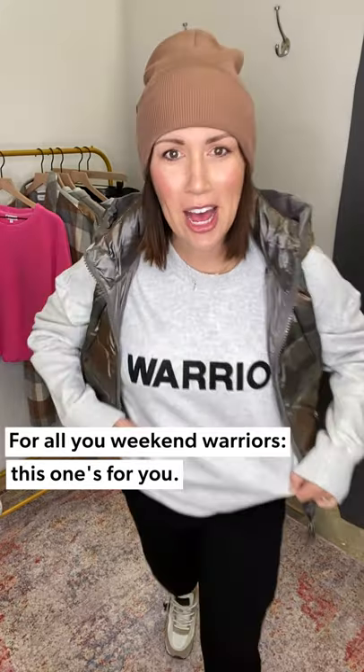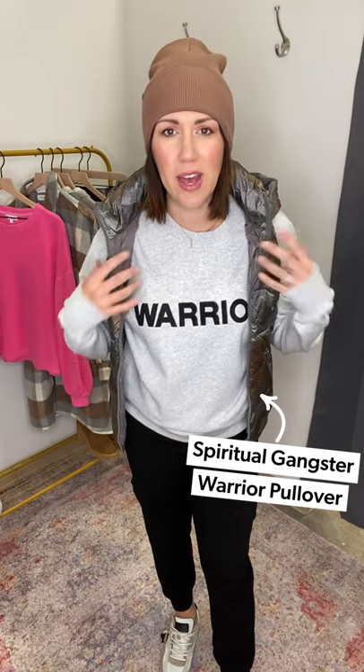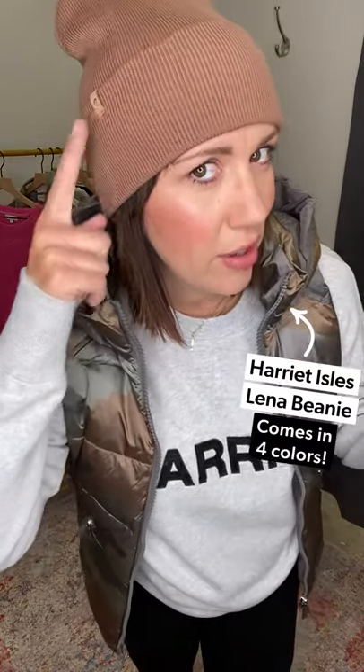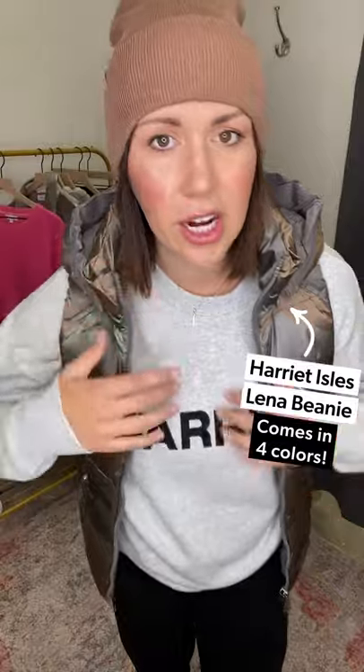New sweatshirt from Spiritual Gangster, which always sends off positive vibes. This is literally my weekend uniform — I only do my hair Monday through Friday, so my husband only ever sees me in some type of hat on weekends. Now that it's getting cooler it's going to be this new Lena Beanie from Everie — how cute, it has a little heart! I'm wearing a large in this Spiritual Gangster sweatshirt — it's the 'Weekend Warrior' style.